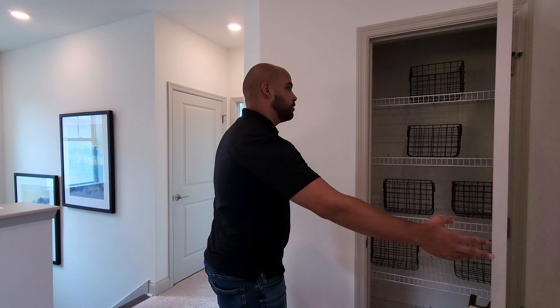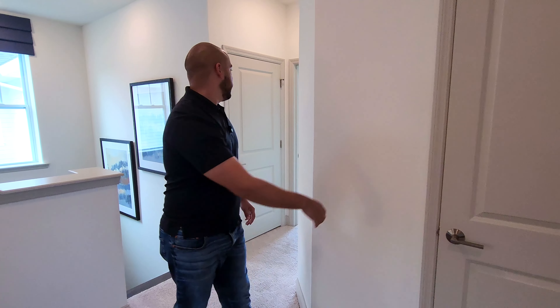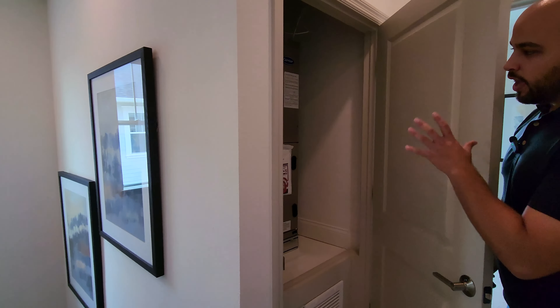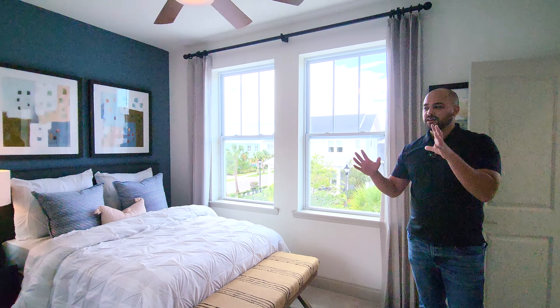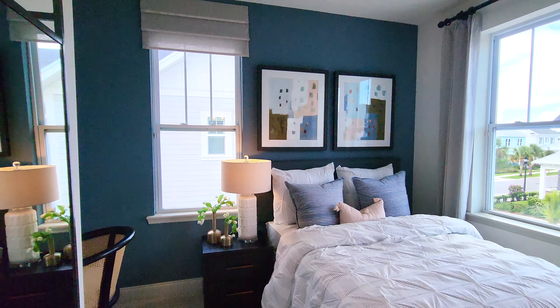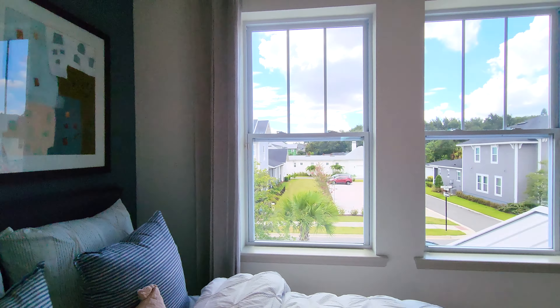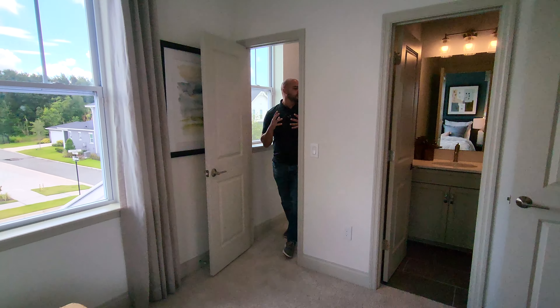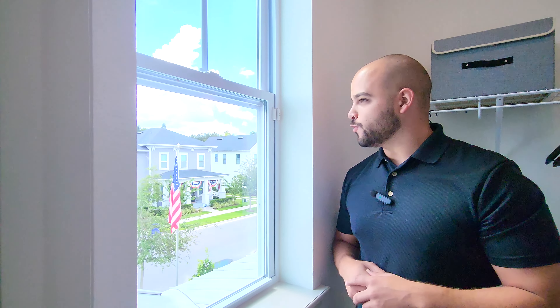Behind this door you've got a nice linen closet — always good to have that extra storage. There's also an AC closet here. Continuing on to this bedroom — it's really good because it has its own private bathroom. So if you've got an older child that needs their own space, this is a great one. It also has a little office nook, which is pretty cool for a college-age child. And there's a little walk-in closet, plus a window so you can wave at the neighbors.